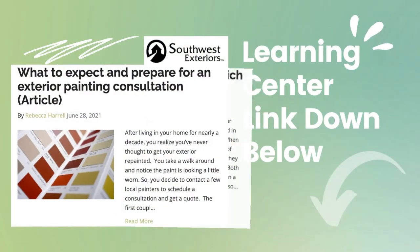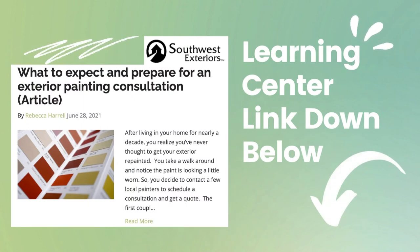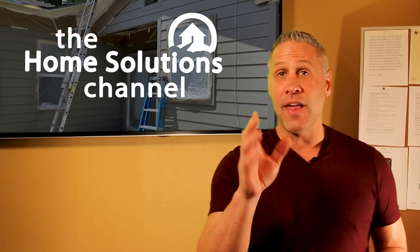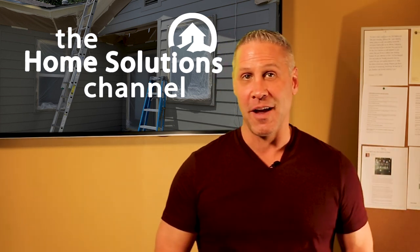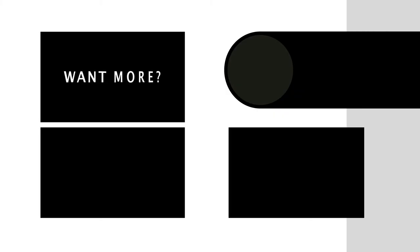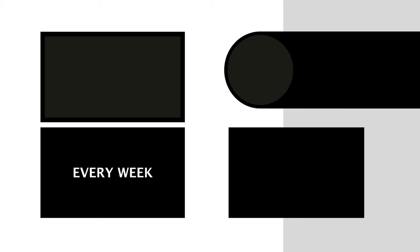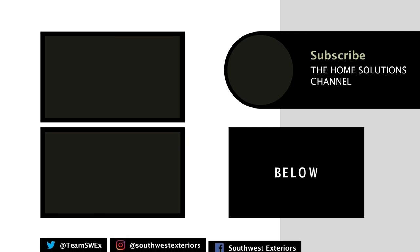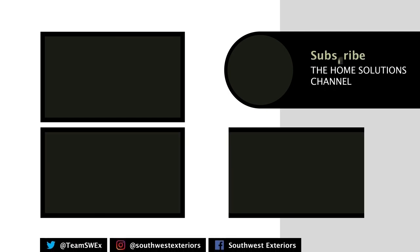If you feel ready to talk to a professional about your exterior painting job, make sure you check out the article link below so you can know what to expect and how to prepare for an exterior painting consultation. Thank you for stopping by the Home Solutions Channel, where we just want to give you the look you love coming home to. If you want more Home Solutions, don't forget to subscribe to the channel and like this video. You can also leave a comment below if you have any other questions — we'd love to hear from you.